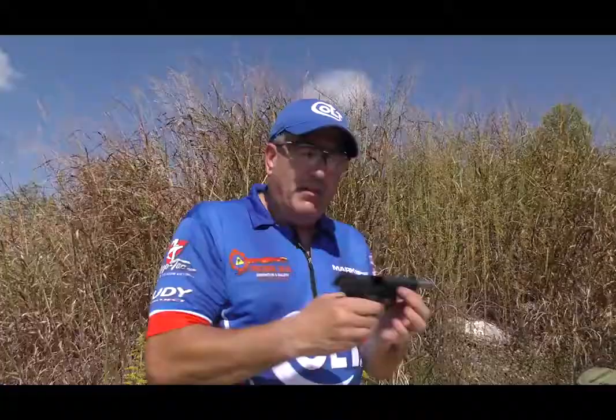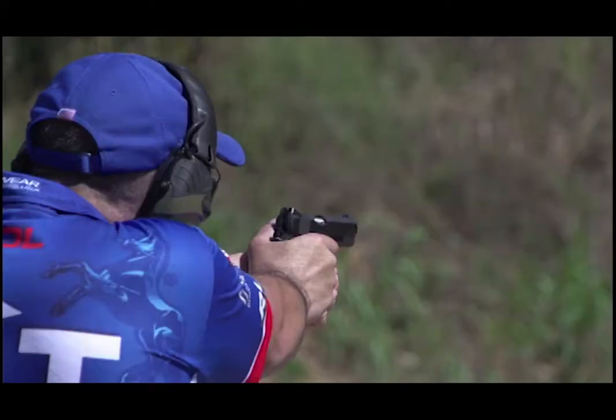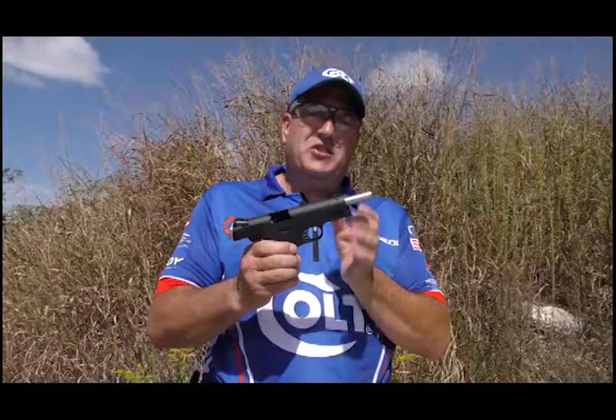This is the new Colt Competition. This gun, out of the box, is ready to go racing.